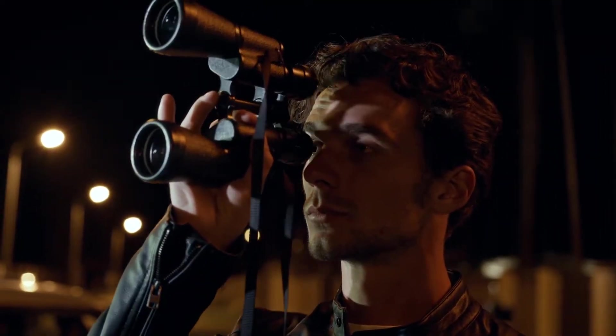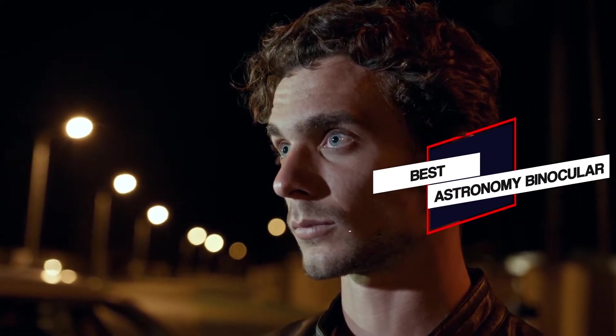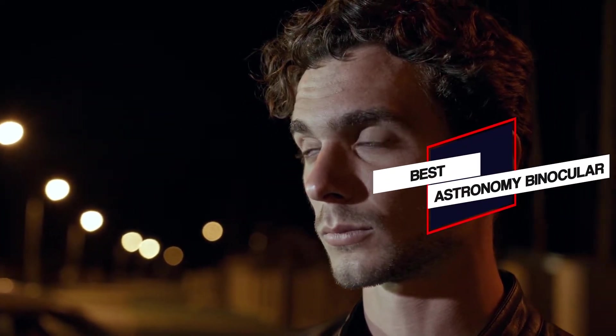In this video we'll show the 5 best astronomy binoculars on the market that will help you to choose the best one. So let's dive into the video.